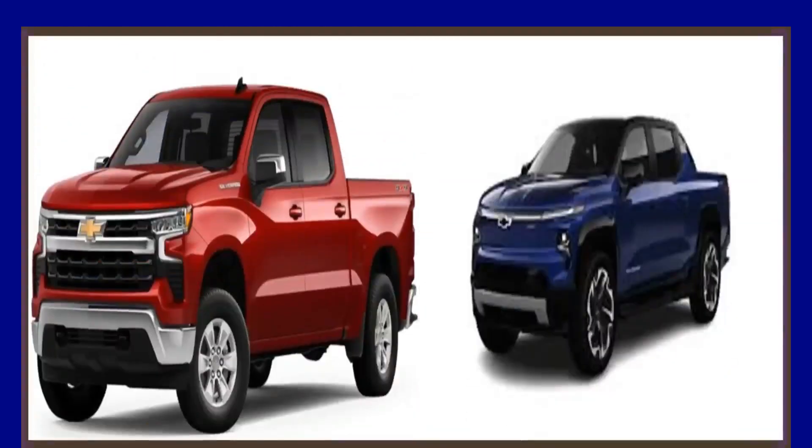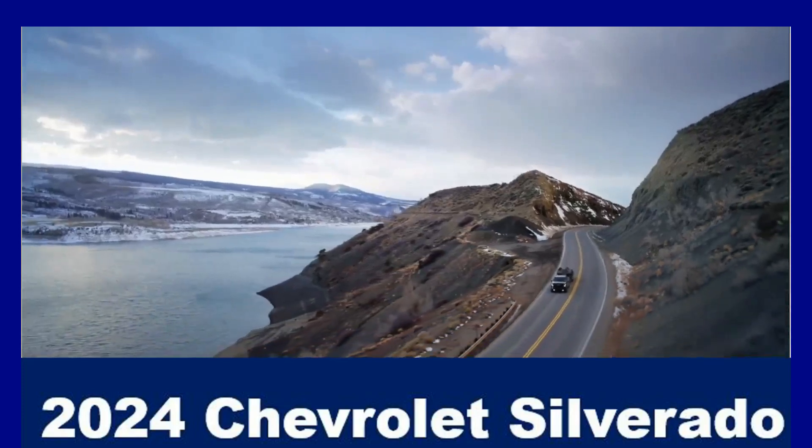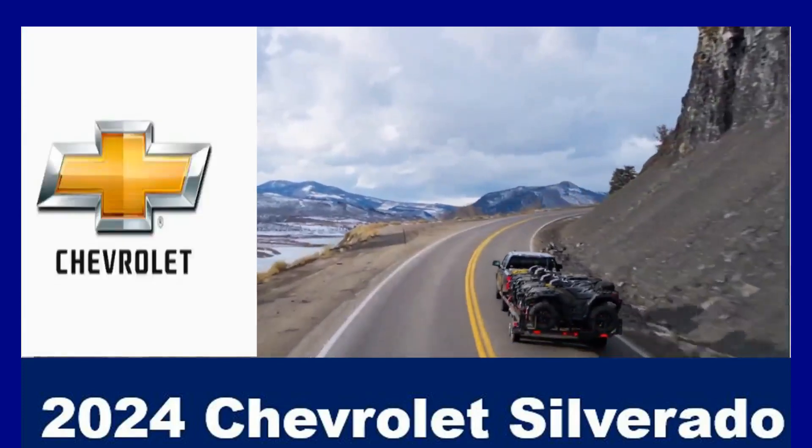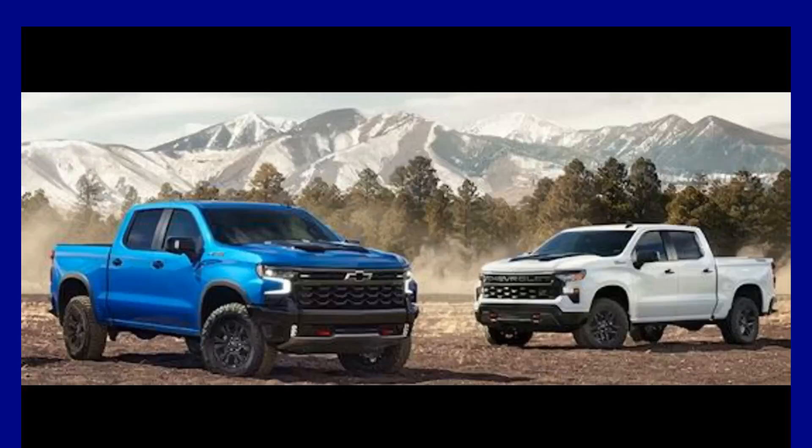Now available on Custom, Custom Trail Boss, RST, and LT Trail Boss models is the blackout look option. Standard features on all Silverados, including the base work truck, include OnStar, wireless Apple CarPlay, and Android Auto.